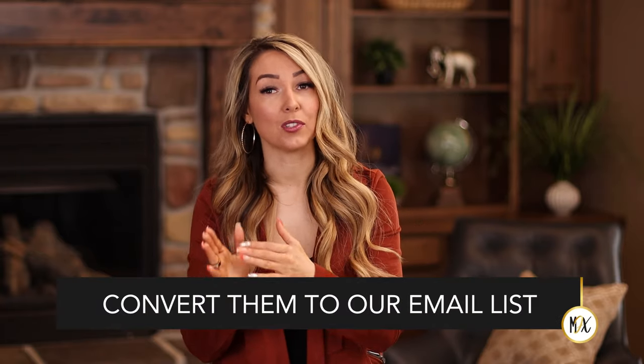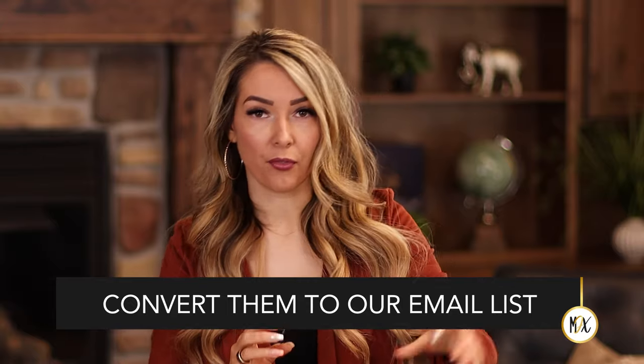The most important thing to keep in mind when marketing your business on social media is that yes, we want to create content and share stories, but we want to convert them to our email list. If you can have a lead magnet or freebie that leads them to your email list, that's how you build that relationship and nurture it towards a sale. When you post something on social media, it's not guaranteed that everyone who follows you will see it because of algorithms. But when they're on your email list and you send an email to their inbox, we know it's going to reach them.